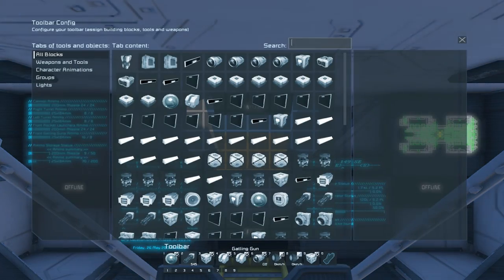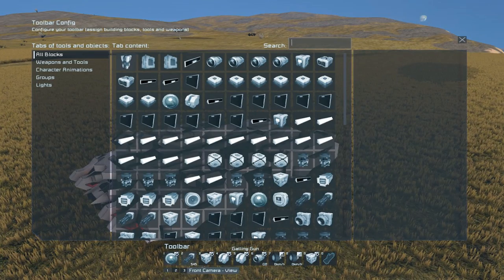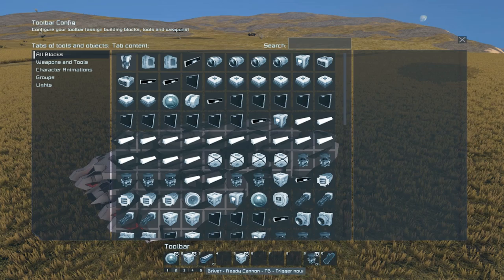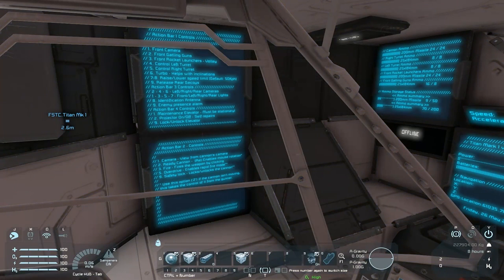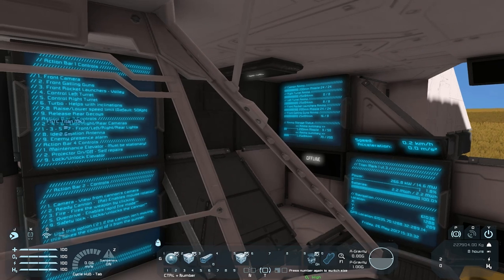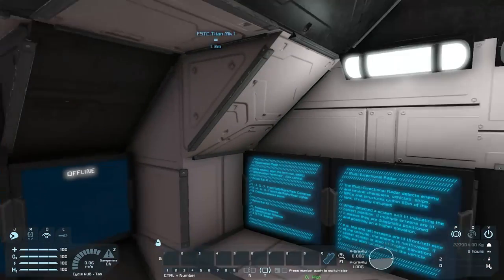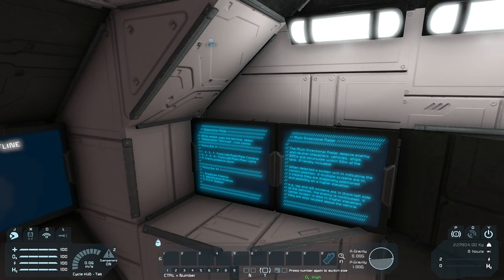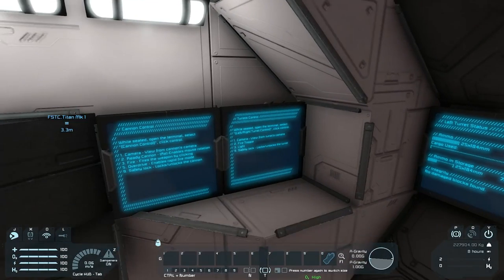I'm really happy so far — I haven't blown anything up yet, other than what I meant to. Let's fire the rocket launchers. Driver, ready cannon, rocket launchers, overdrive. While seated, open the terminal, select cannon control, click control — and there we go. Cannon control selected.